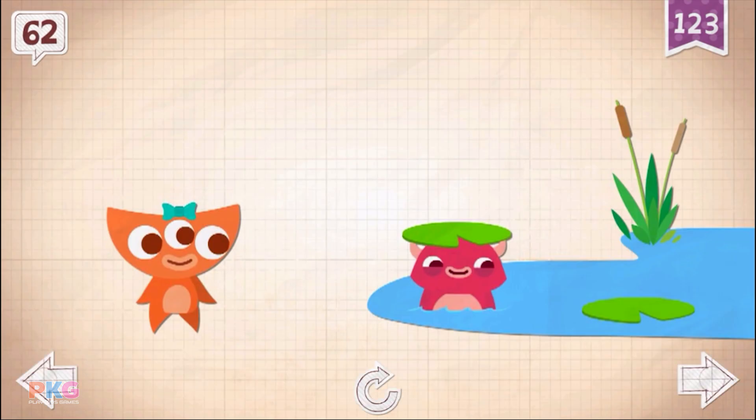62 leaped 62 times, and couldn't go any further, without being a frog.